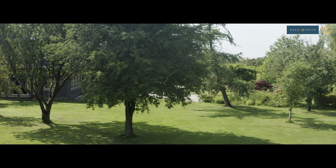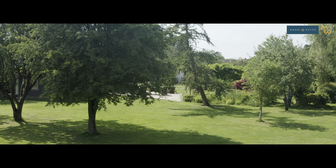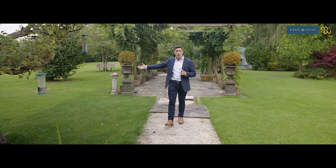There is equestrian potential too with this property. The current owners don't house horses, but there is a stable block and obviously plenty of land should you wish to do so.